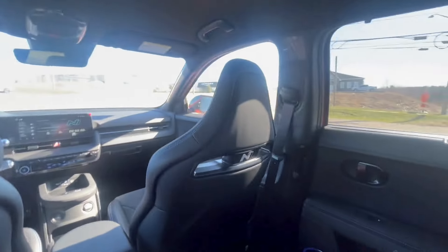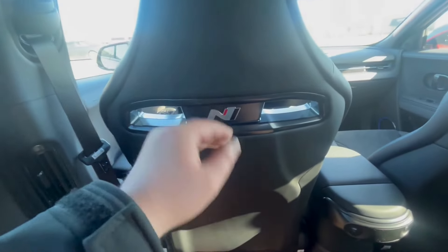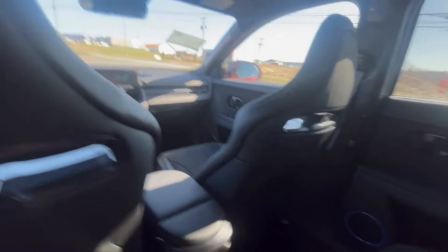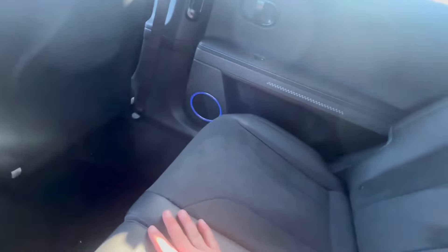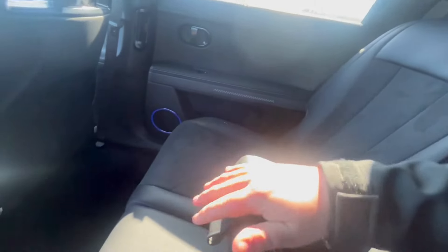Here we are in the back seats of the Ioniq 5N series. The first thing you'll notice is there is loads of leg room. You do have N badging on the back of the driver and passenger side seats, which are bucket seats — absolutely comfortable. We have two USB-C fast chargers on either side. You do have sun shades on both rear doors, and that same alcantara suede and napa leather combination throughout this beautiful vehicle. Two vents in the back for the passengers, and your armrest cup holders in the middle.